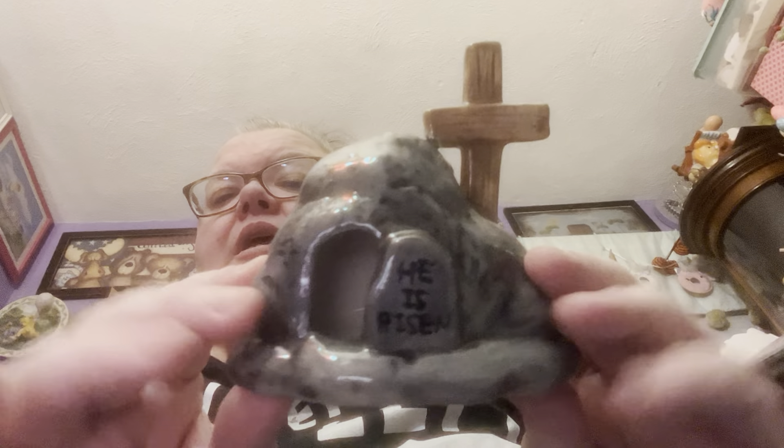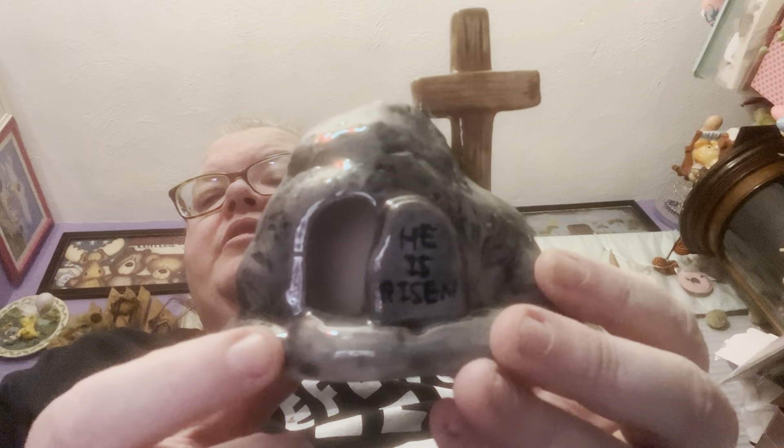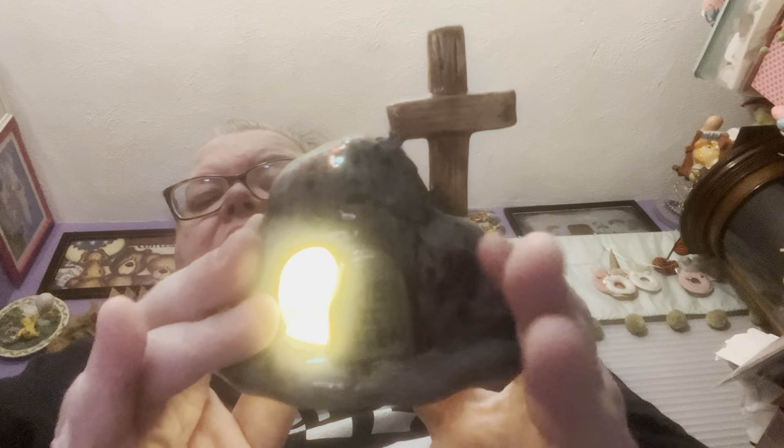I thought this was precious. It says 'He is Risen.' I need to find a little Jesus — I probably have one from children's church and I can put him on the outside. It lights up! Isn't that cute? I love it. It's got a hole, but it's got a battery pack on the bottom like my gnome. I don't know if these were $8.99 or $6.99.